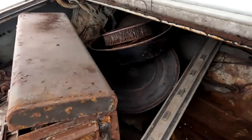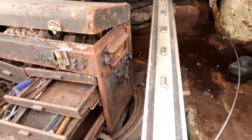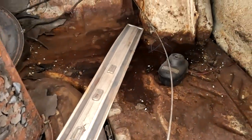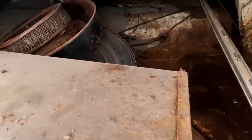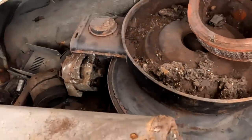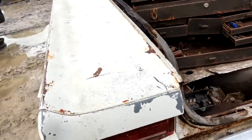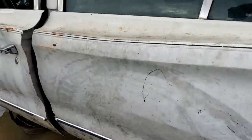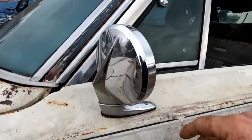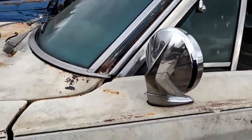Definitely worth digging around some more in here. It's a nice shape. Yeah, definitely been sitting around for a really long time. Oh, the remote mirror is nice — I already have one on my car, but it wouldn't be bad to grab that for a spare.